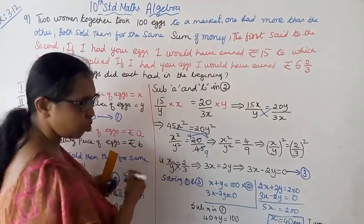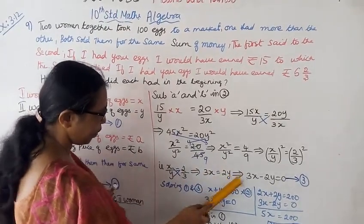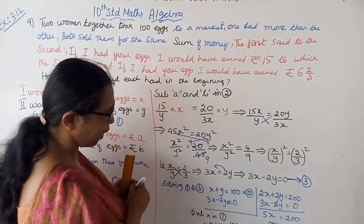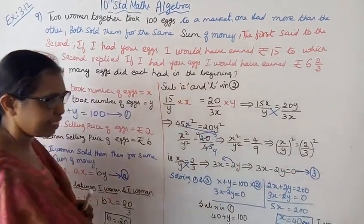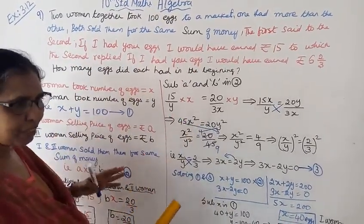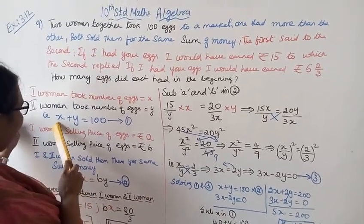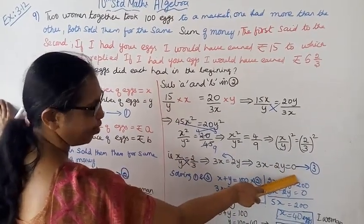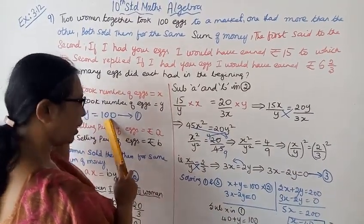3x is equal to 2y, that implies 3x minus 2y is equal to 0. This is the third equation. The first equation is x plus y is equal to 100. So we have: 3x minus 2y equals 0 and x plus y equals 100.